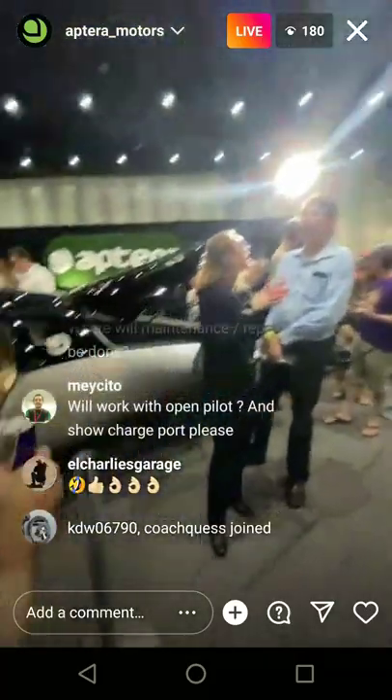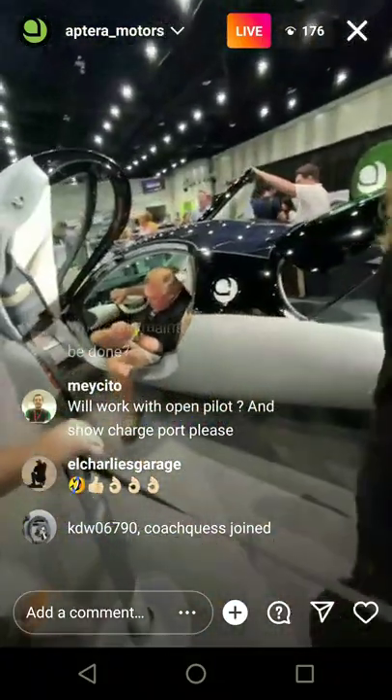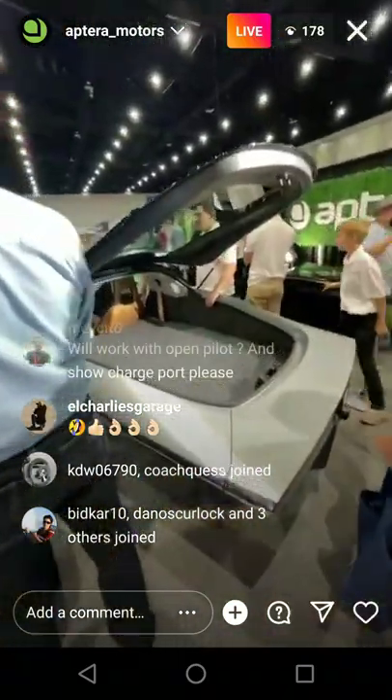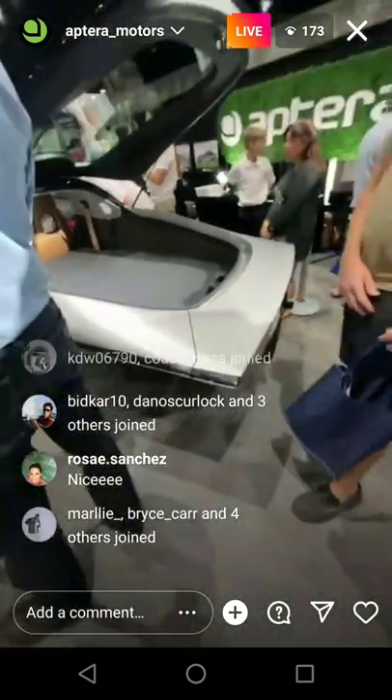Here's Chris Anthony. We're on Instagram Live too. Here's where the knock-knock sensors are. Here's the trunk — what a huge trunk. I'll show the charge port.